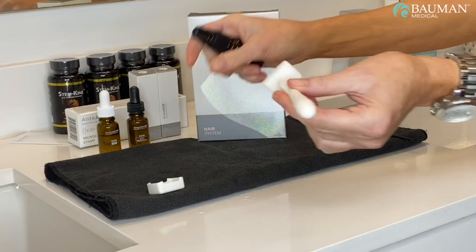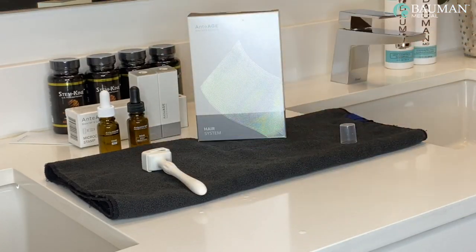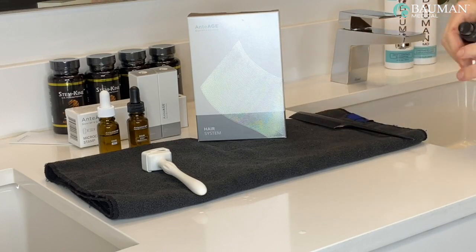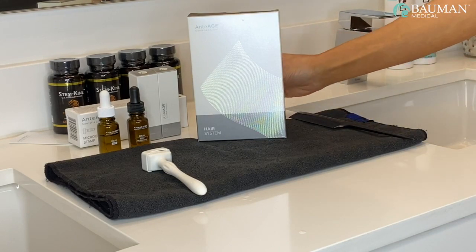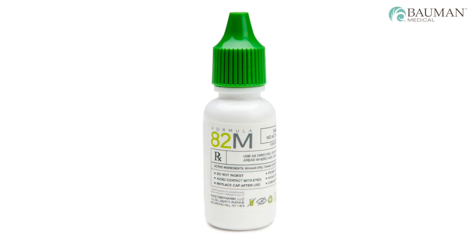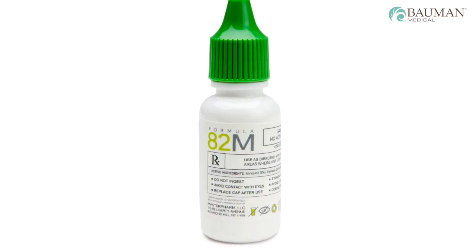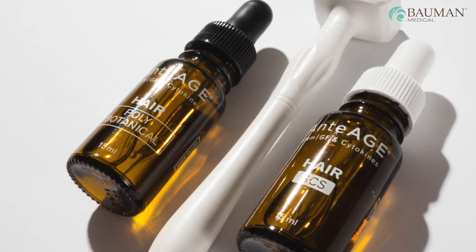Here's how you use your anti-age MD home hair system. For optimal results, anti-age MD hair SCS solution and hair poly botanical should be used separately on alternating days. Most patients prefer evening application before bed, but treatments may be done in the morning or at any convenient time during the day. If you are also using a topical prescription hair growth medication on the scalp, it's advisable to apply that treatment first and let it dry before applying the anti-age MD home hair system.